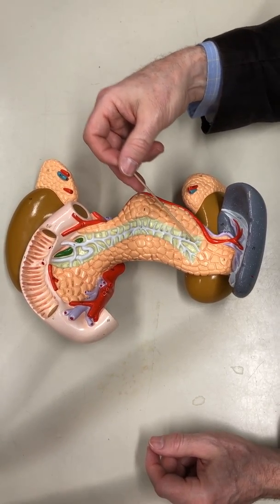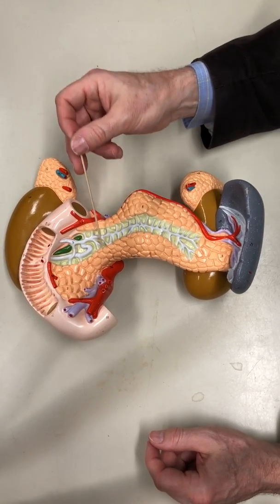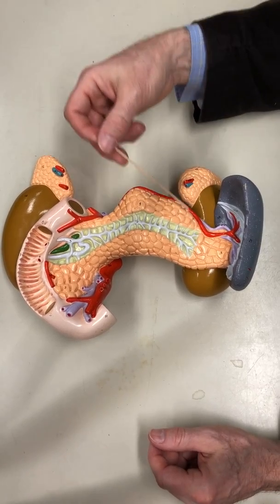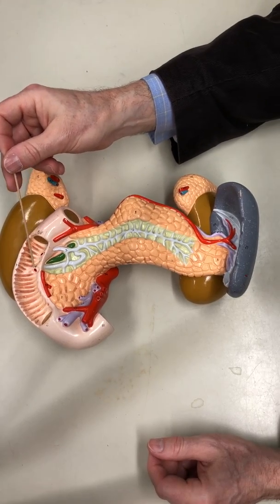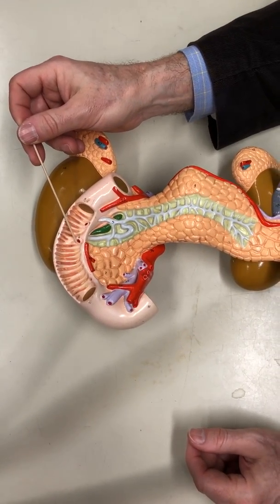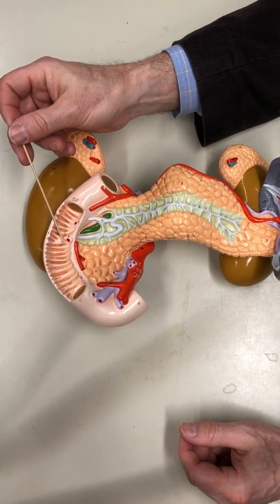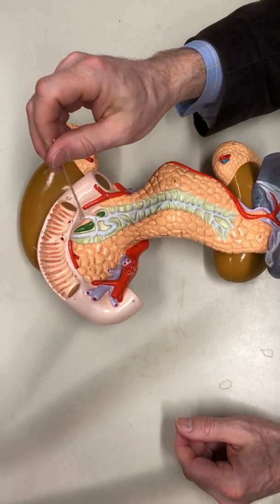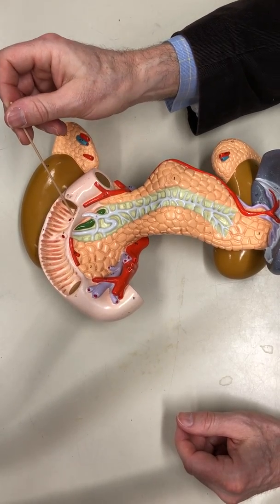This is the main pancreatic duct that's collecting all of the pancreatic juice — all the enzymes and secretions made by the acini cells — collected and then going to be released into the duodenum. Here you see the duodenal papilla; that's the opening where the pancreatic juice comes out. You also have a second branch, the pancreatic accessory duct, and that also ends in a papilla.